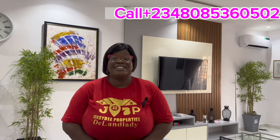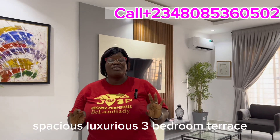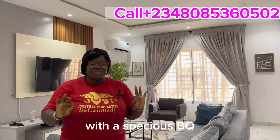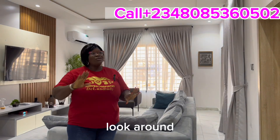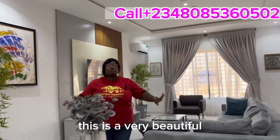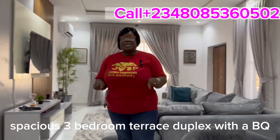Hi wonderful investors, welcome to this beautiful, spacious, luxurious three-bedroom terrace duplex here in Sangotedo, inside Ajayi Estate — with a spacious BQ. Yes, I said it — with a spacious BQ. Look around, look what this is giving you. Are you feeling the vibe of this place?